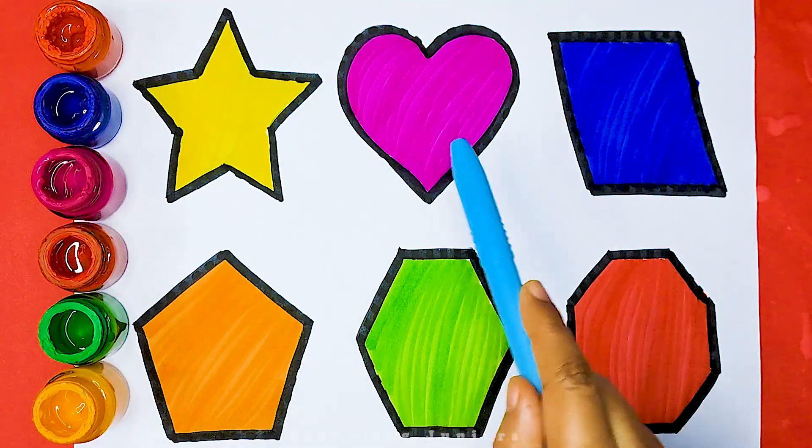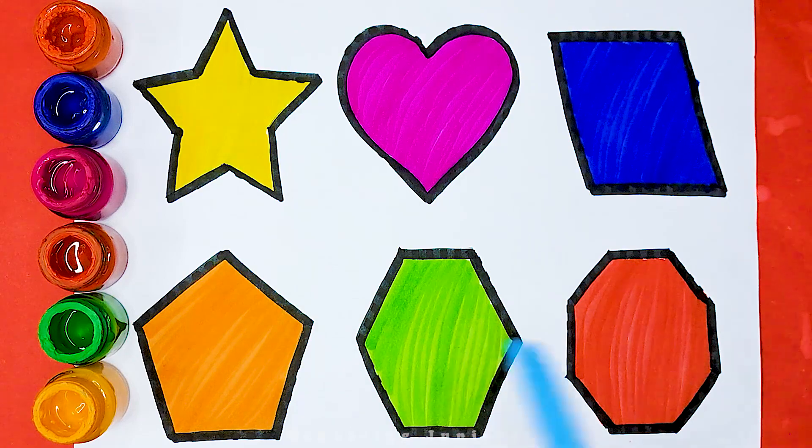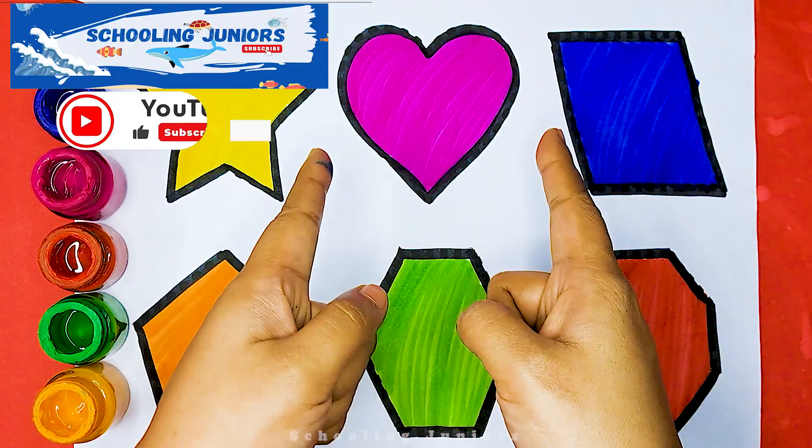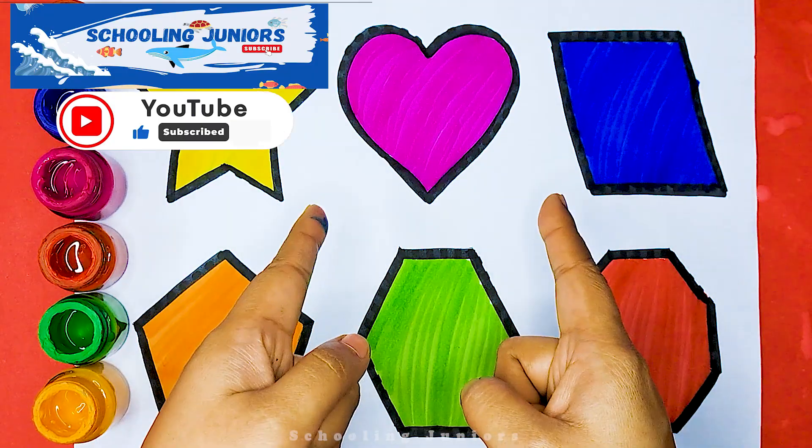Star, heart, parallelogram, pentagon, hexagon, octagon. Thank you so much for watching. Don't forget to like and subscribe. See you in the next video. Bye bye.